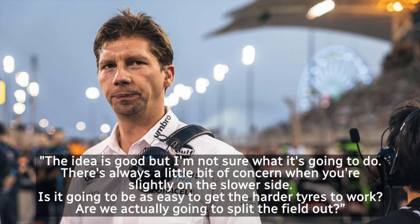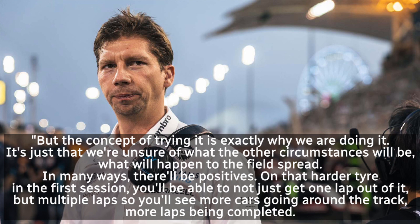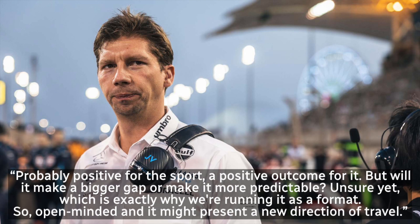James Vowles, Williams team principal, has had quite a lot to say on this. He said: 'The idea is good, but I'm not sure what it's going to do. There's always a little bit of concern when you are slightly on the slower side. Is it going to be as easy to get the harder tyre to work? Are we actually going to split the field out? But the concept of trying it is exactly why we are doing it. We are unsure of what the other circumstances will be — what will happen to the field spread? In many ways there will be positives on that harder tyre. In the first session you'll be able to not just get one lap out of it but multiple laps, so you'll see more cars going around the track, more laps being completed. Probably positive for the sport, but will it make a bigger gap or make it more predictable? Unsure yet, which is exactly why we are running it as a format — open-minded, and it might present a new direction of travel.'